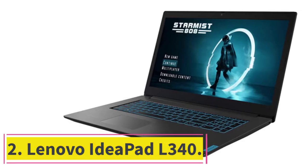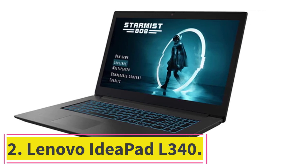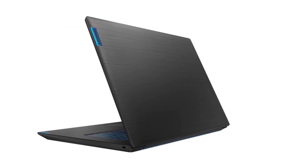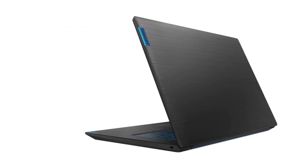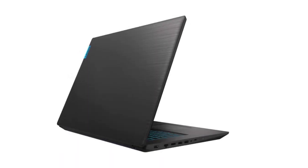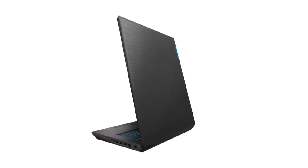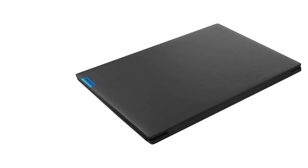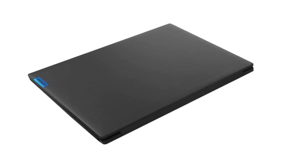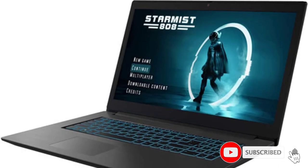Number 2: Lenovo IdeaPad L340. When you don't have the budget to spend thousands of dollars on a gaming laptop, you may worry that you can't get a laptop with the features you want to run Sims 4. Thankfully, you don't have to panic. If you want a good quality laptop that runs Sims 4 efficiently and want to save some money, this is one of the best laptops that can run Sims 4. It has a decent Intel Core i5-9300H processor that can run Sims 4 very easily.